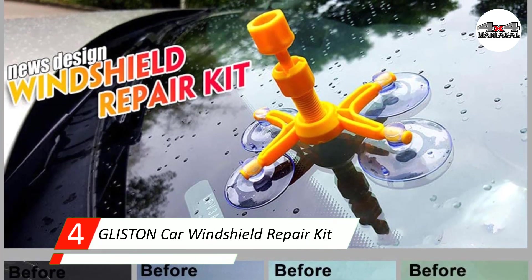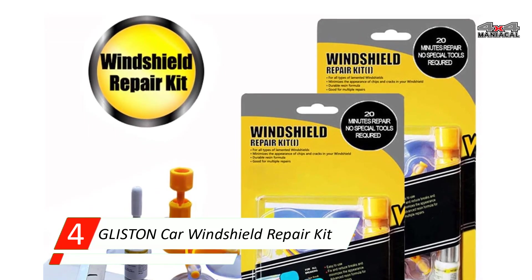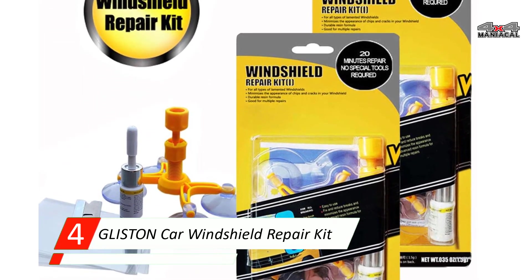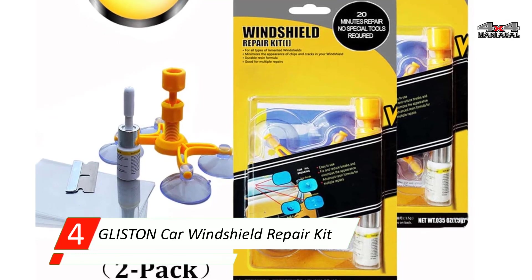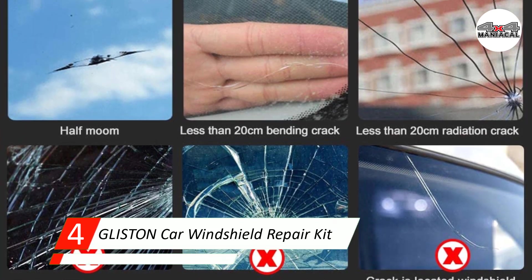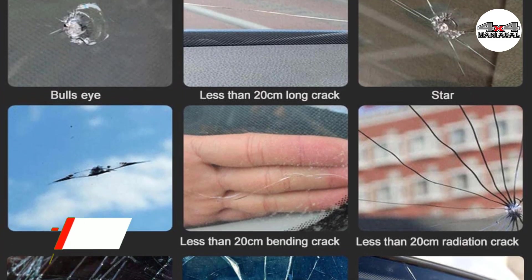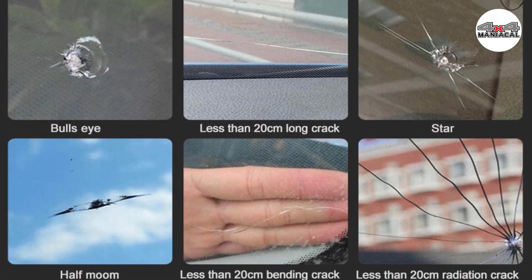Designed to effectively repair small cracks and chips in 20 to 30 minutes, this windshield repair kit will work on most types of outer glass. It works best on small chips, bullseye, star-shaped, half-moon, crescent, and cracks not more than 12 inches, and circular damage no more than one inch in diameter.